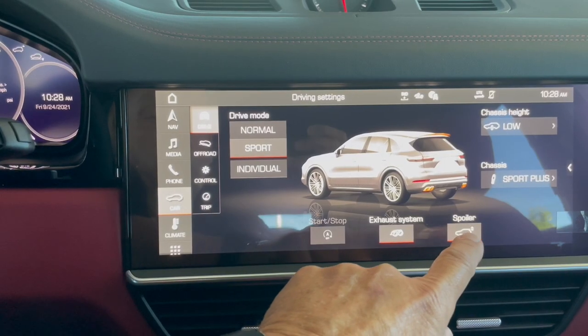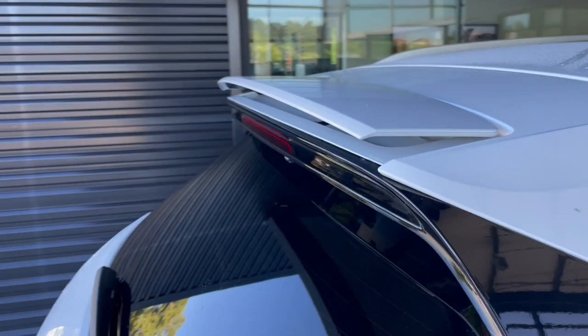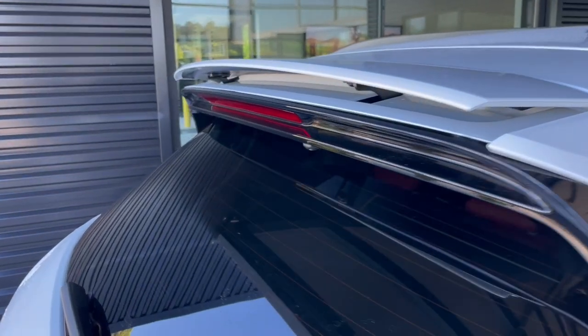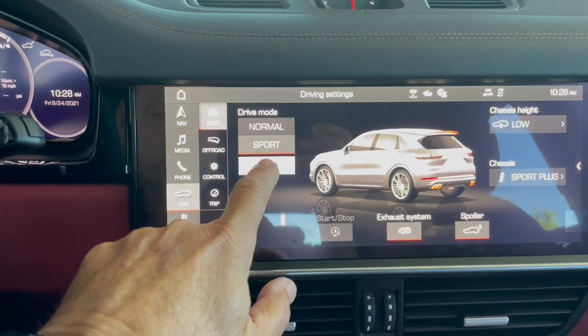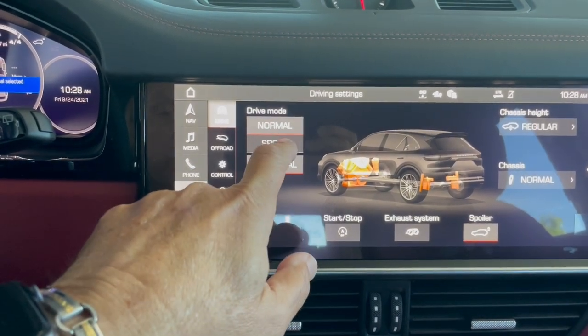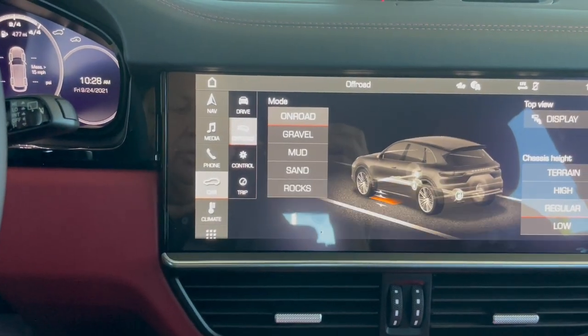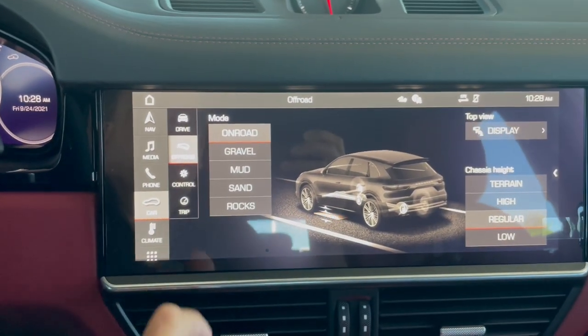Take a look at the aggressive rear spoiler that deploys at 75 miles an hour. Inside the PCM system, you can change the drive modes: normal, sport, as well as off-road modes — gravel, mud, sand, and rocks.